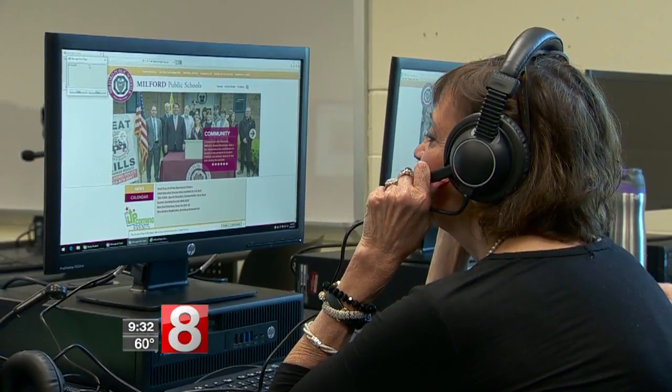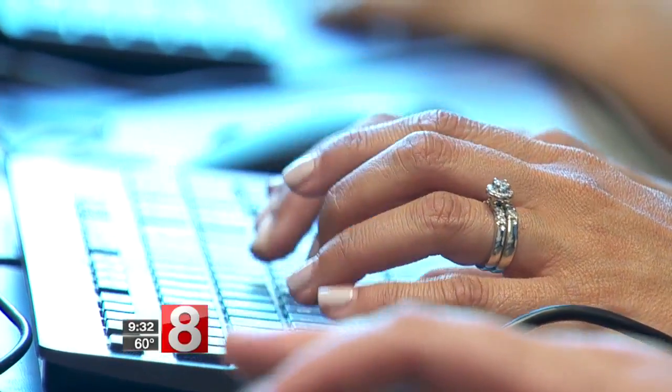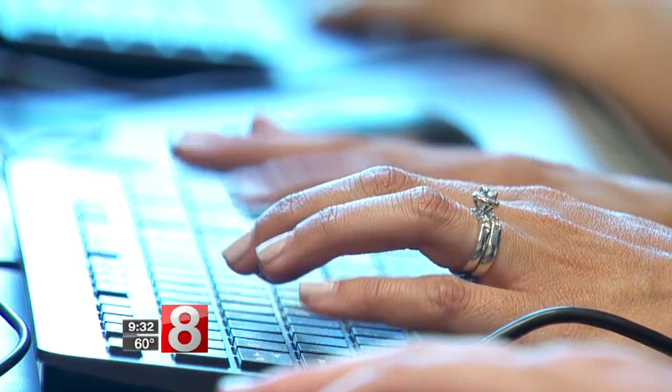For some students, recording a lesson or speaking into a computer headset means sparing them a lot of embarrassment. It also boosts their confidence, because a lot of times kids don't want to talk out loud in front of their peers because they don't want to feel different or awkward.